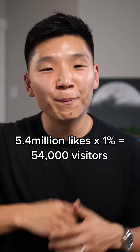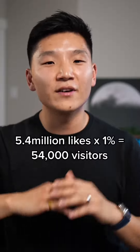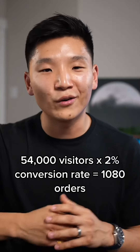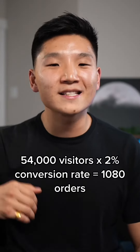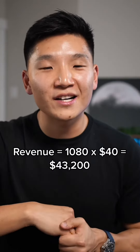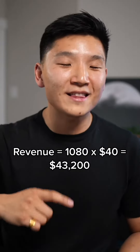This is where it gets intense, so buckle up. We've got 5.4 million likes on the page. Let's take a conservative 1% — that's 54,000 visitors on the site. Then let's take another conservative 2% conversion rate on e-commerce, which means 1,080 purchases. 1,080 orders times $40 equals $43,200.